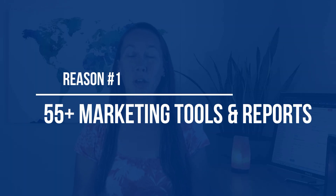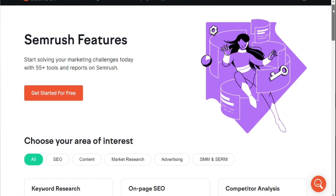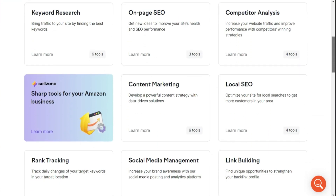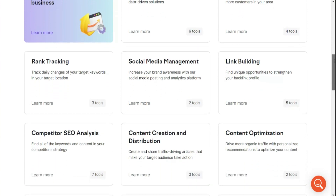Reason number one is that you can access over 55 marketing tools and reports from a single dashboard. These tools cover everything from SEO, content marketing, market research, advertising, and social media management — so not just SEO, but everything you need to handle marketing campaigns and really see overall growth in a business or for a website, all within that single tool.